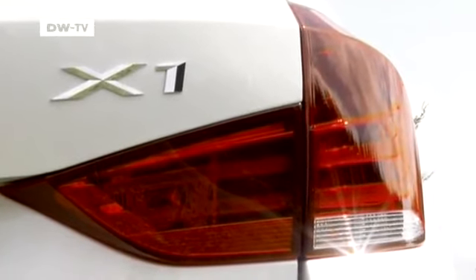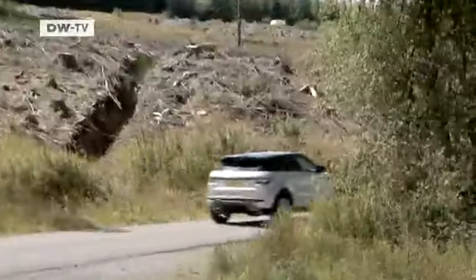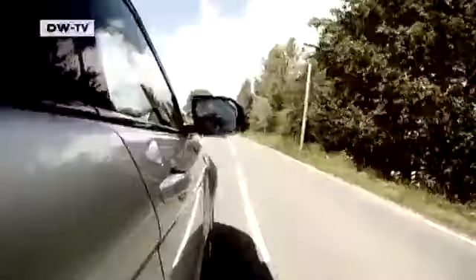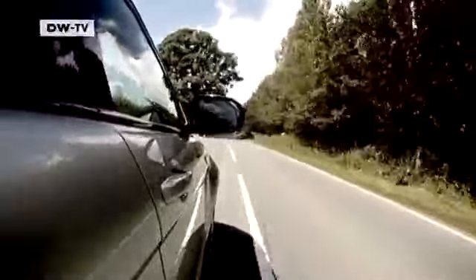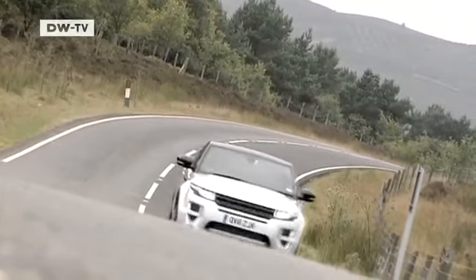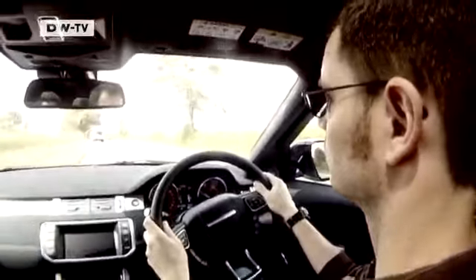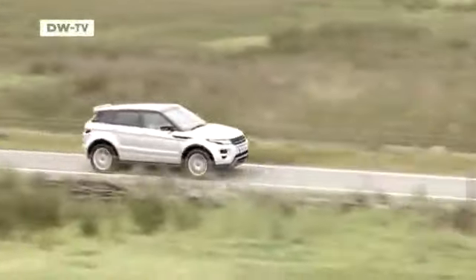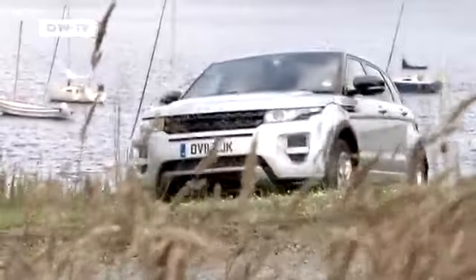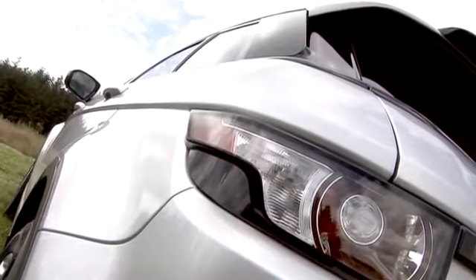The Range Rover takes you off-road in luxury — it has an impeccable pedigree. The Evoque makes this a little more affordable. It remains a premium product, but it now plays in the same price league as the other compact SUVs. It's not for people who want to go unnoticed. The Evoque stands out from the crowd and will probably continue to do so — it's a real head-turner.